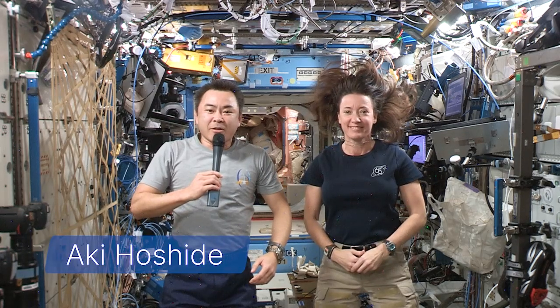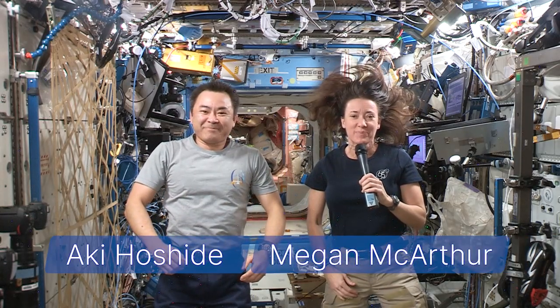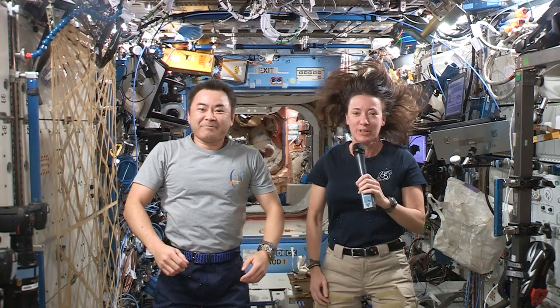Welcome to the International Space Station. I'm astronaut Aki Hoshide. I'm astronaut Megan MacArthur. Today we're going to discuss how engineers design space station modules so we can use the entire volume to live and work.